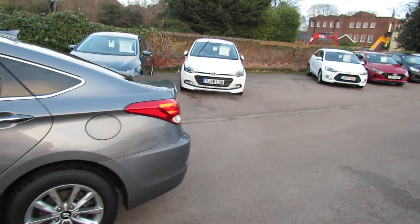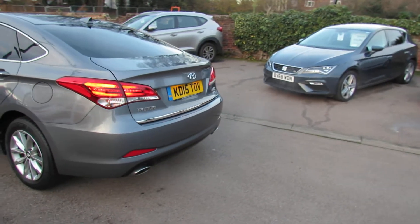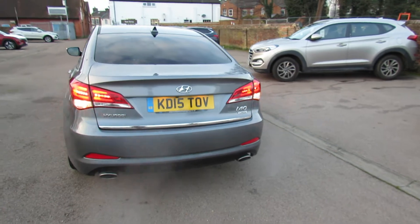Coming round to the rear, as you can see, she's a four-door. It's got a huge boot, but I'll show you that in a second. We've got nice twin exhaust there. You've also got reversing camera and reversing sensors.